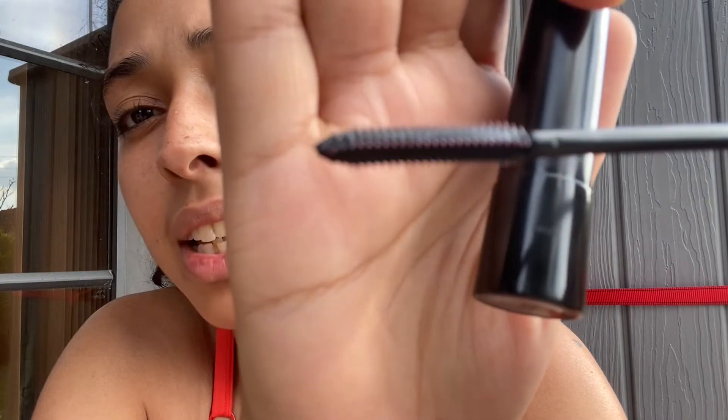Here is a bit of a demonstration. The brush is pinkish — I don't know if you can tell. Here are my lashes without anything on them. Don't mind me looking at myself to get this on — already messing up a bit, not looking in the viewfinder.